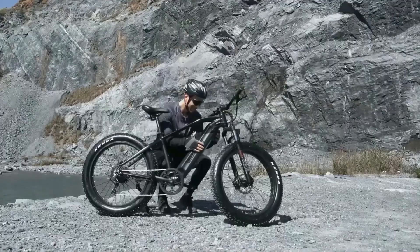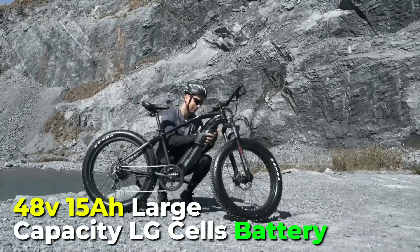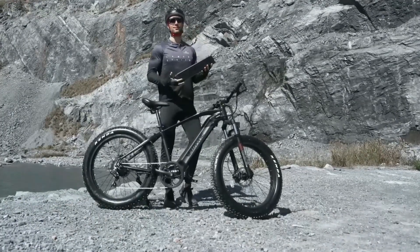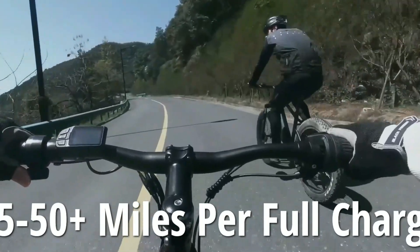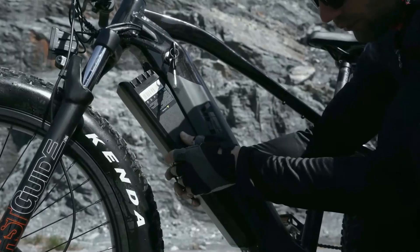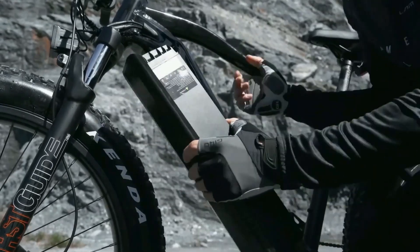This e-bike is equipped with a 48-volt, 15-amp-hour large-capacity LG cells battery that provides four hours of fast charging. With a range of 25 to 50-plus miles per full charge, the battery is removable, hidden, and waterproof, making it convenient to bring home or to the office for charging.